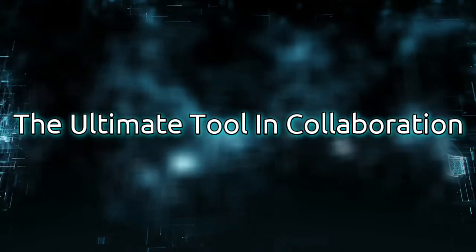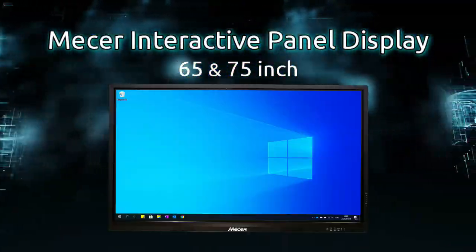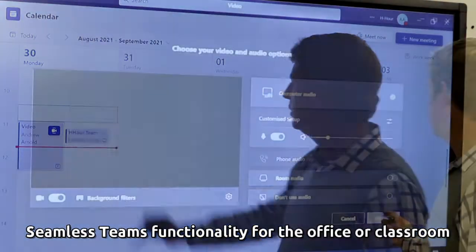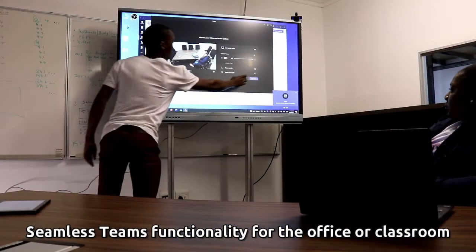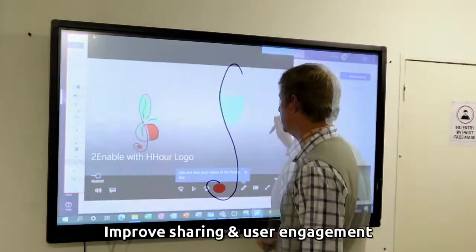For the ultimate tool in collaboration, the Mesa Interactive Panel Display is unrivaled, running Windows and Android operating systems simultaneously, integrating seamlessly with Teams for better user experience in the office or classroom through improved sharing capabilities and user engagement.